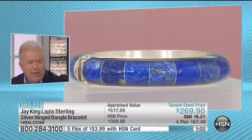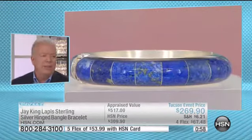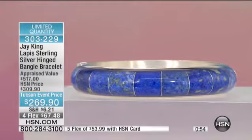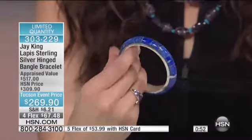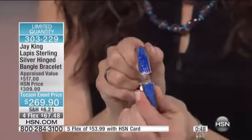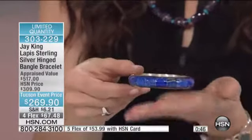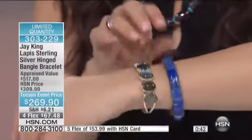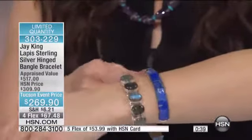We came up with this hinged bangle, so it really is so comfortable. You don't have to worry about squeezing it over your hand. Watch — one hand — and it's going to fit perfectly. These are a special magnet that we actually test and test and test. So you don't have to worry about it falling off, but also it's not so tight that you have to pry it off your wrist.